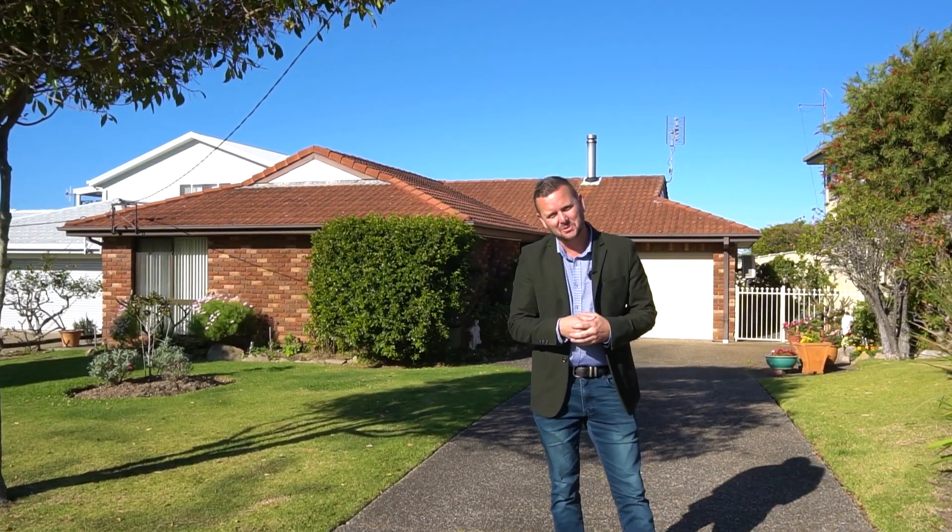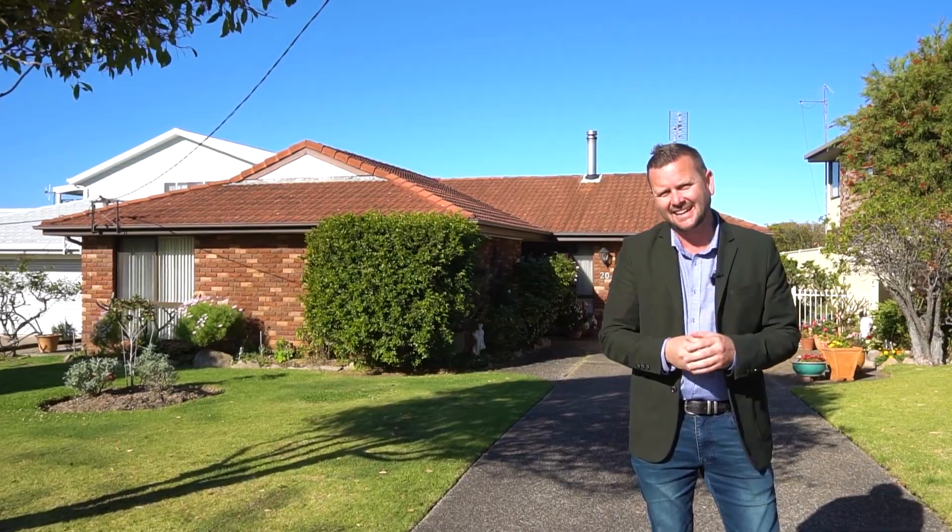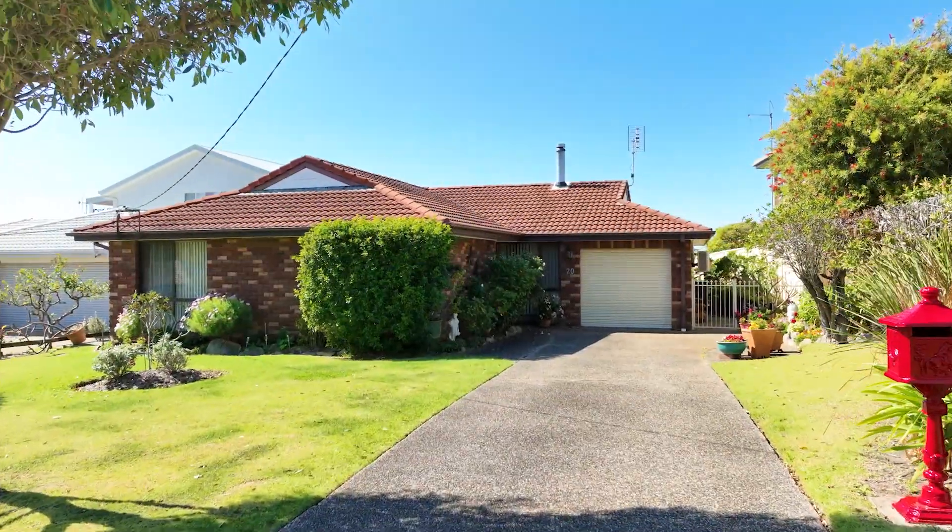G'day, Brian Coghlan from Wildcoast Realty. Today I'm really excited to bring to you this amazing property. The address is 20 Sunset Boulevard in Kuyanga.